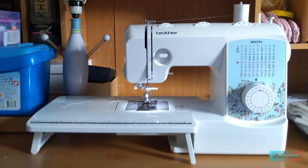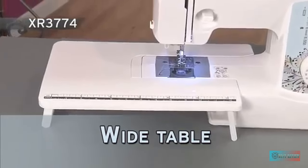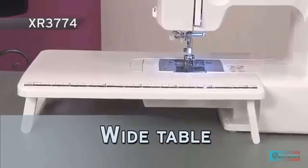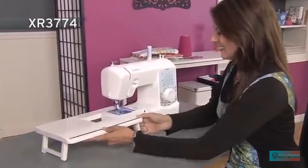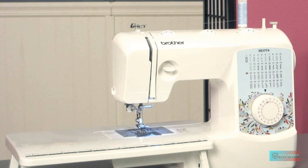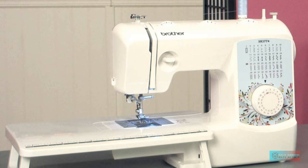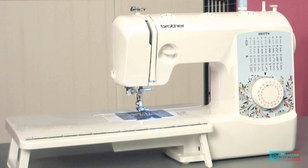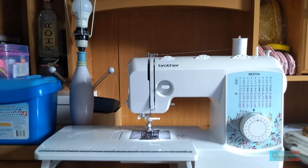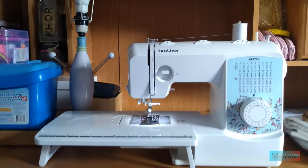It comes with a long extension table, which would also work great for anyone who likes to sew bulky clothing like costumes or coats. Brother continues to sell this older model because it remains so popular. The company does offer newer computerized quilting machines as well. With an affordable price tag, you get a deal as a beginning sewer, and it may also be perfect for an older sewer who prefers mechanical machines to computerized models.